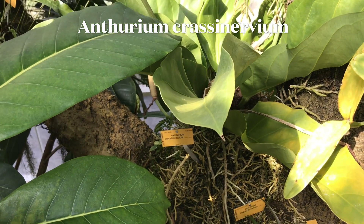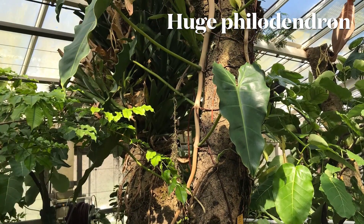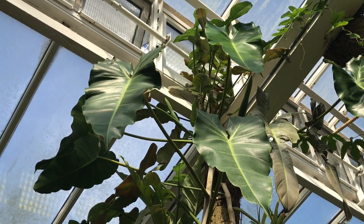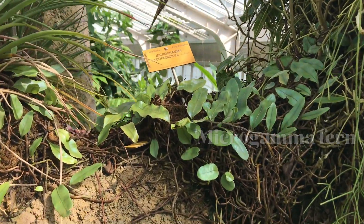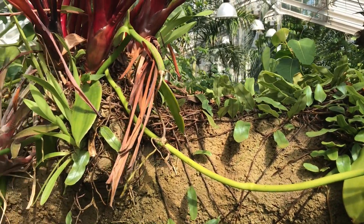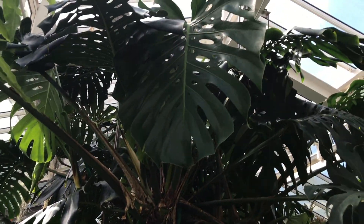The first Anthurium that I spotted was this Anthurium crassinervium. I was totally impressed by this gigantic Philodendron — if I had to make an educated guess, I would say it's either a Maximum or an Esmeraldense. These micro Gamma ferns thrive in high humidity, and when they are happy, they just start walking all over these tree branches. I have seen some big Monstera plants in my life, but I think this must be the biggest one I have ever seen.